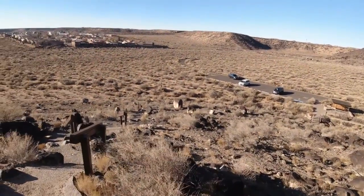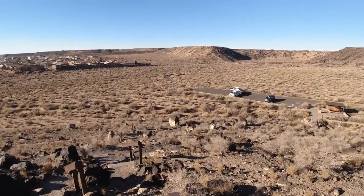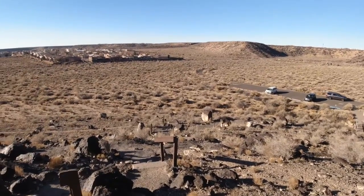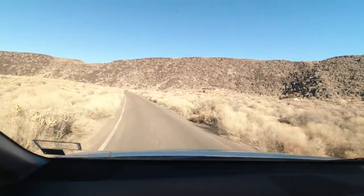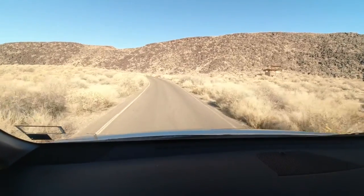Oh, there's the white Sienna. We've put many miles on you over the last four days. So we saw a number of petroglyphs. I think we're going to call that a day.